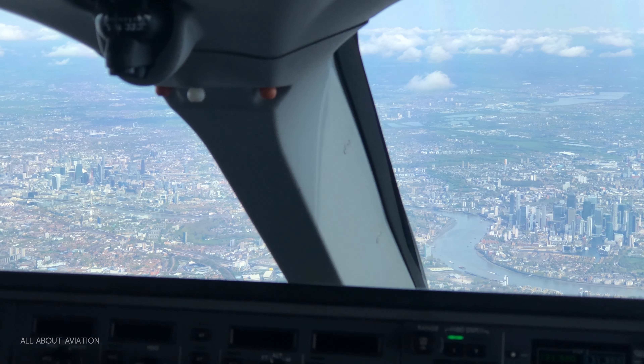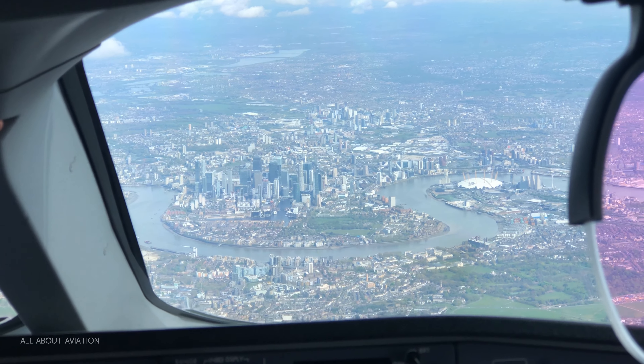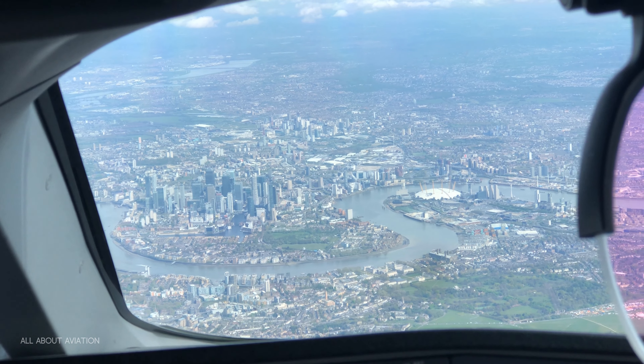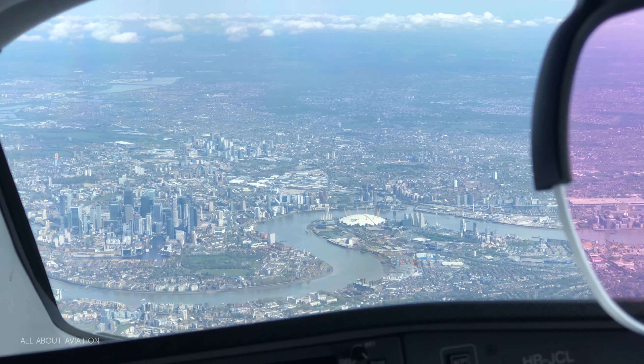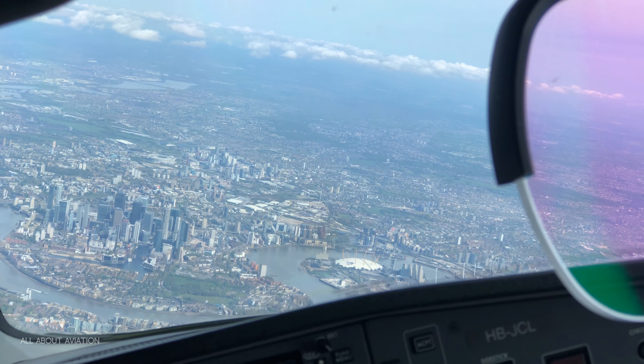We are ready to intercept the ILS for runway 27 left — standard approach today with only some wind on the nose. And especially thank my Patreon supporters and you my subscribers.